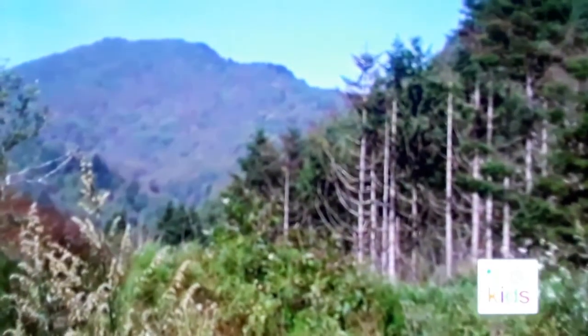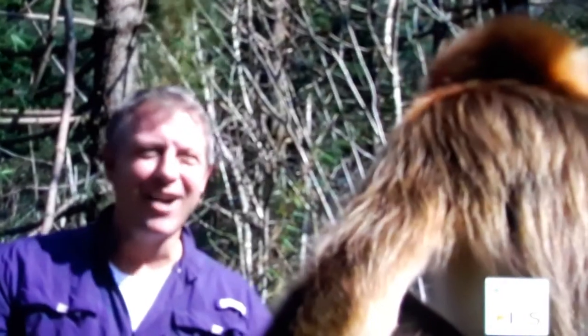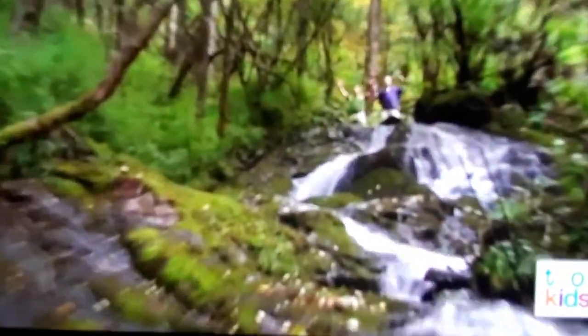Giant pandas are the superstars of Chinese wildlife, but there's another creature here in the mountain forest who's famous for their colors. There they are — golden snub-nosed monkeys. That is one cool face. This is a young teenager hanging out in the forest. His face is pale now, but it'll get bluer and bluer as he gets older. What a cool color combo. Creature colors are awesome!